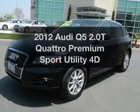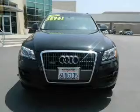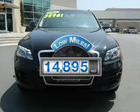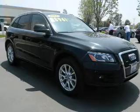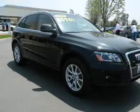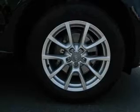Imagine yourself in this 2012 Audi Q5. This is the set of wheels you've been looking for. A low odometer reading makes this vehicle a great value at this price. With a reliable engine connected to a smooth shifting transmission, you will appreciate the safety feature of anti-lock brakes.